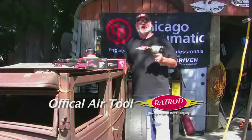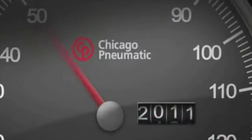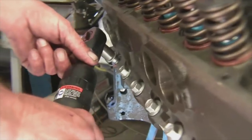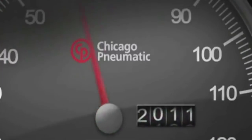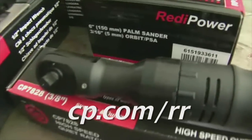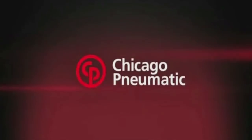Chicago Pneumatic is the official air tool of Rat Rod TV. Do you want to know why? They're built to work, and they're built to last. You can pay more for other tools, but you're not going to get more. Chicago Pneumatic is the rat rodder's tool of choice. So fill your hand and feel the power. Check out the full line of Chicago Pneumatic products at CP.com/RR.